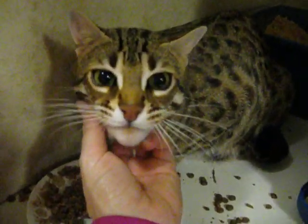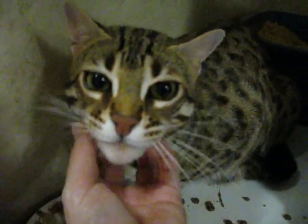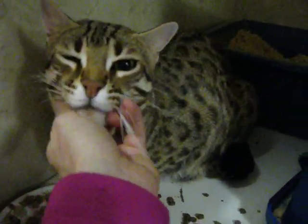I'll scratch your chin — you'll love it when I do that. That's a nice, beautiful girl. Can I eat your food?